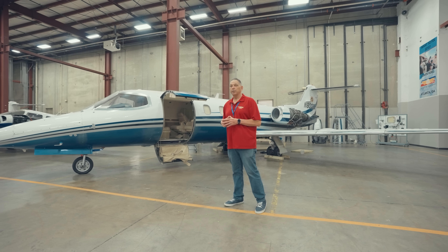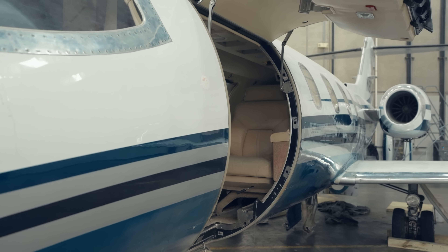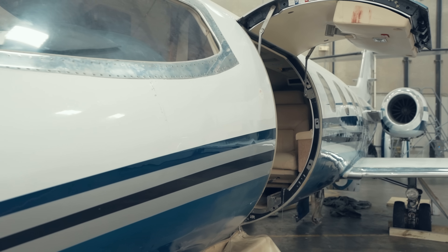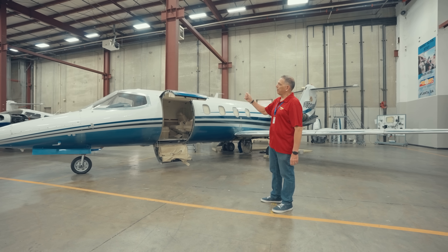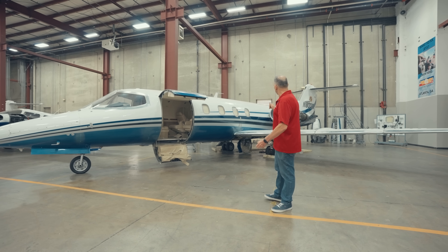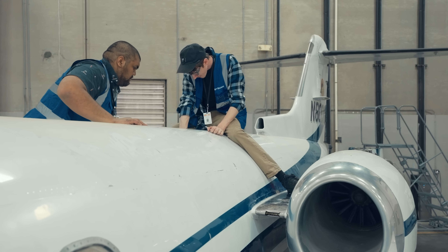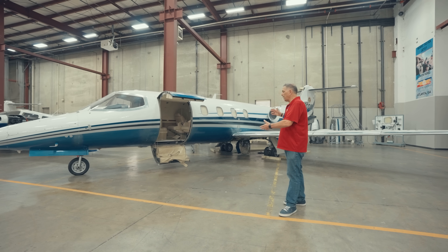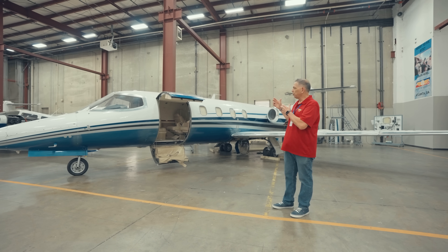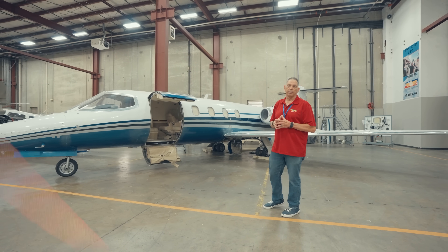Right behind me, I've got a Lear 28. At some point, this used to be a corporate jet for a major company, and now we've purchased it — this is where the students learn to work on turbines. I've got two of these aircraft, one on each side of the hangar, and the students will do pretty much everything on this aircraft that's involved in the curriculum, from engine removals to landing gear to brakes through interior avionics. It's all done as part of our curriculum here at U.S. Aviation Academy.